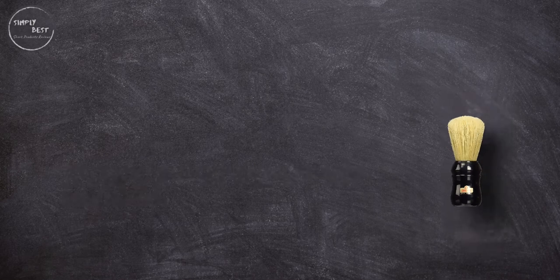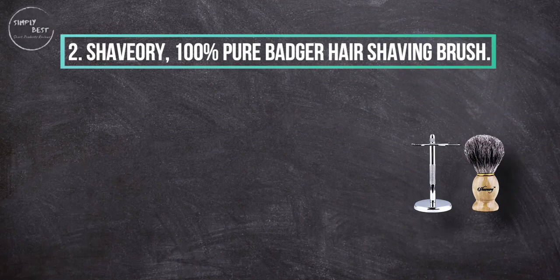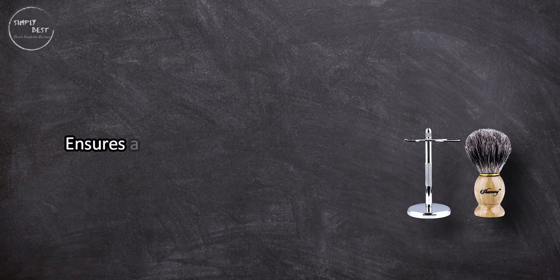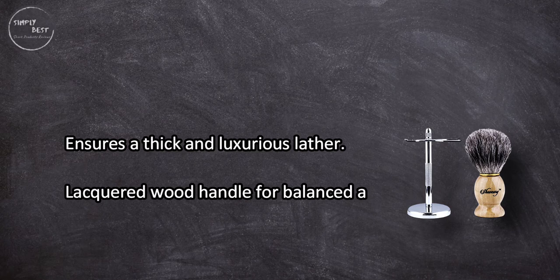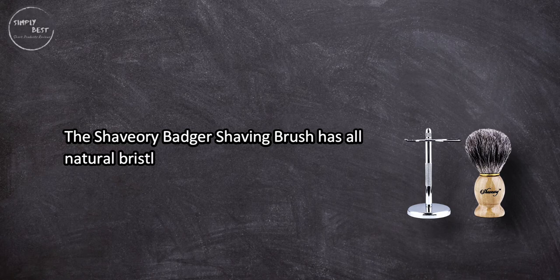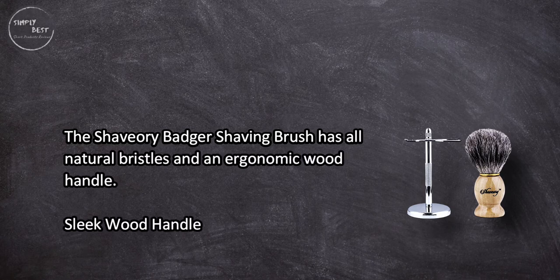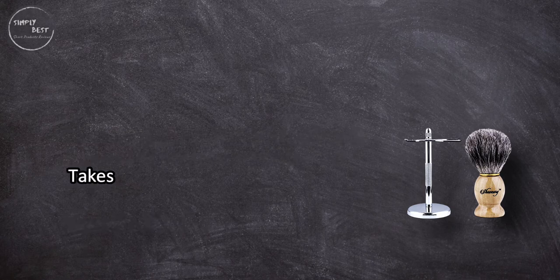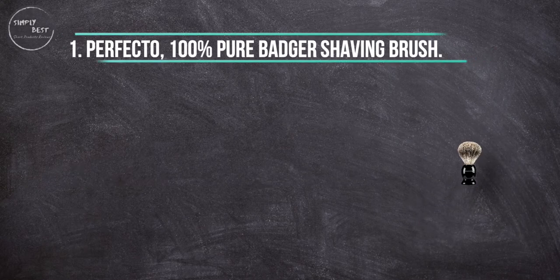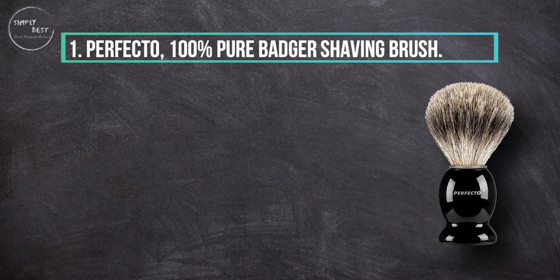At number two: the Shavora 100% Pure Badger Hair Shaving Brush. It ensures a thick and luxurious lather with a lacquered wood handle for balanced and easy application. The Shavora badger shaving brush features all-natural bristles and an ergonomic wood handle. The sleek wood handle does take some time to work in the lather.